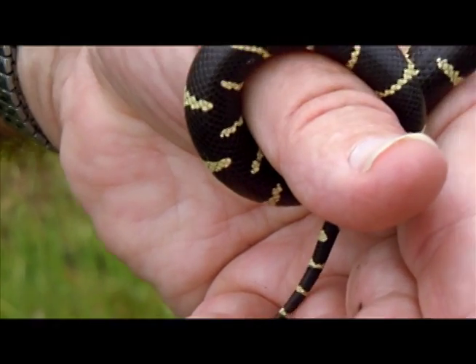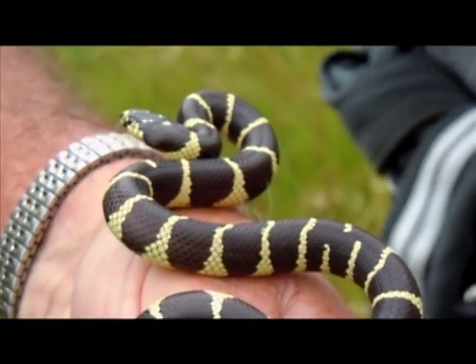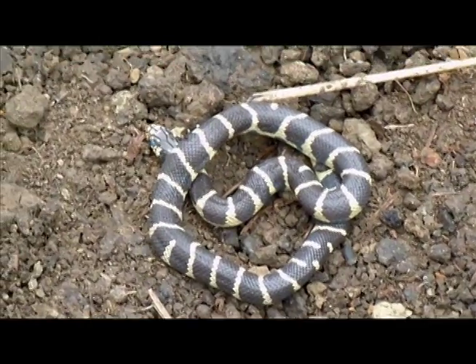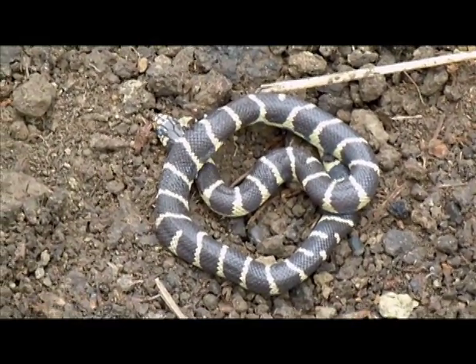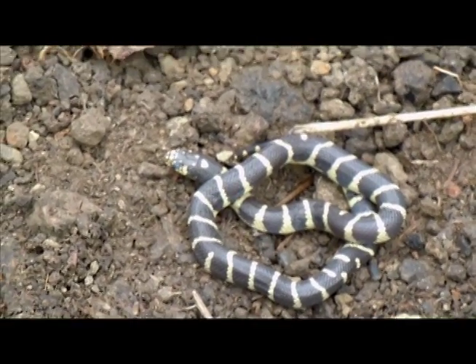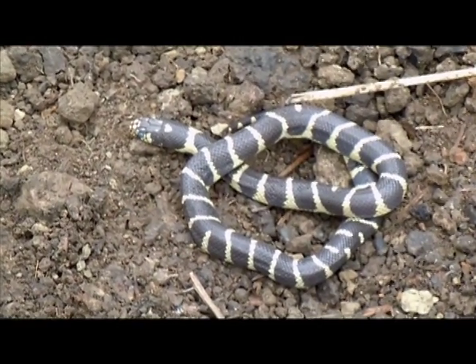The snake's about a year old. He may have been last year's hatch, which would have been about September. There's so much food here, they grow pretty quickly. So when they're this small, what do they tend to eat? They're eating young lizards and baby mice and voles — pinkies, you know.